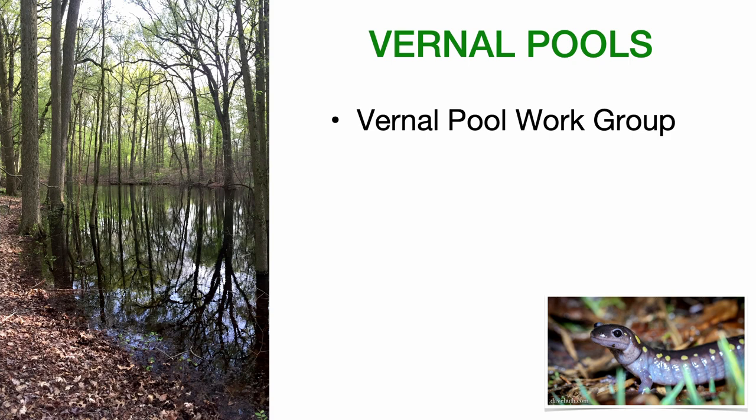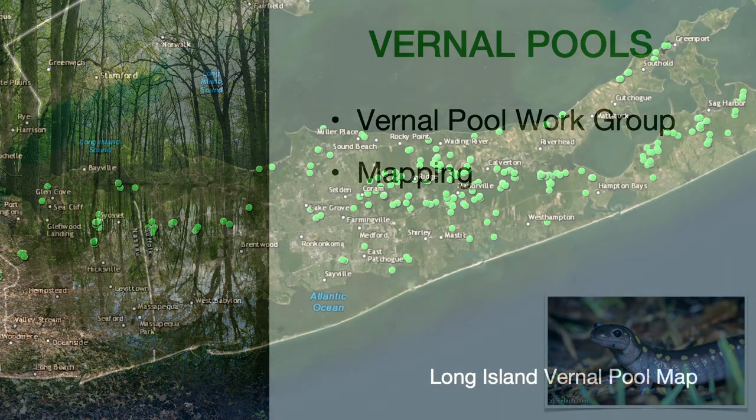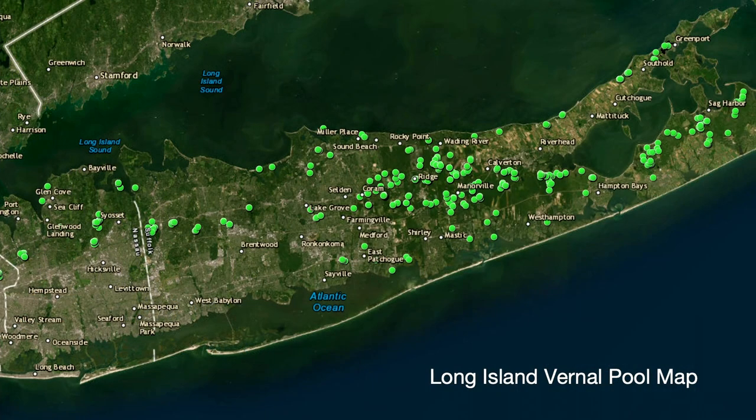When we started focusing on vernal pool conservation and trying to learn more about where they are located on the island, we established a working group that involved a number of individuals with expertise. Damon Oskarson played a key role in that effort, and Joe Jansen has also been very involved. We created this working group to guide the work of vernal pool conservation, and started the yeoman's effort of mapping where vernal pools are — because if you want to protect them, you need to know where they are. We put on hiking boots and hip waders and chest waders and covered Long Island.